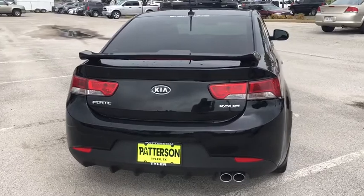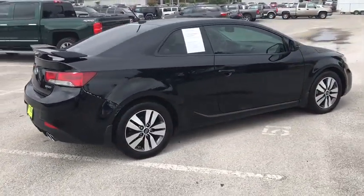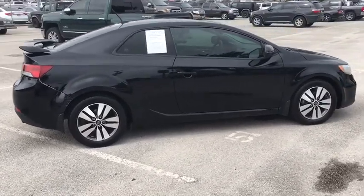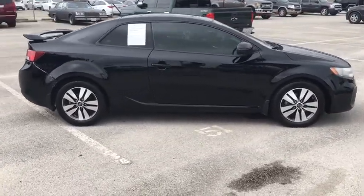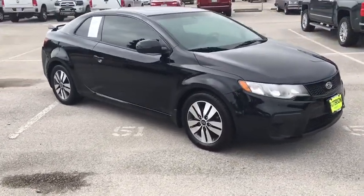Here are some of this vehicle's great options: keyless entry, Bluetooth, power steering, adjustable steering wheel, aluminum wheels, four-wheel disc brakes, front floor mats, cruise control, ABS four-wheel, rear defrost.